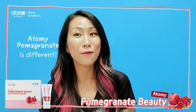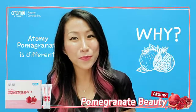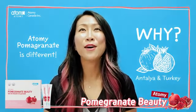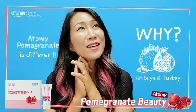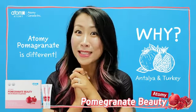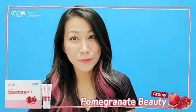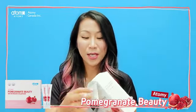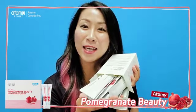Atomy pomegranate is different. Because Atomy pomegranate comes from Antalya in Turkey. Think of nice sunshine and breeze. It comes from Turkey and it is hand-picked and used. So when you open this packaging, you will see pomegranate sachets.